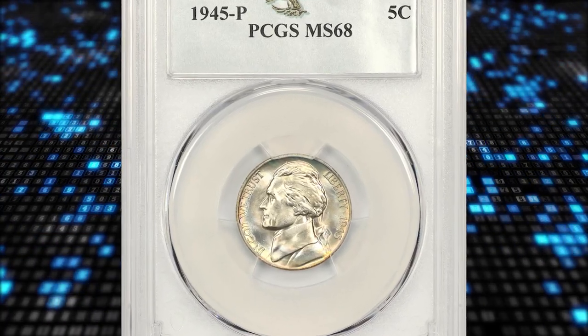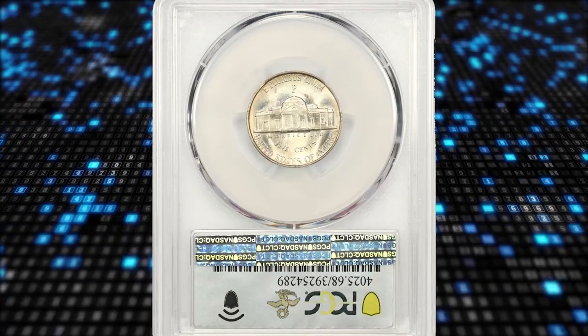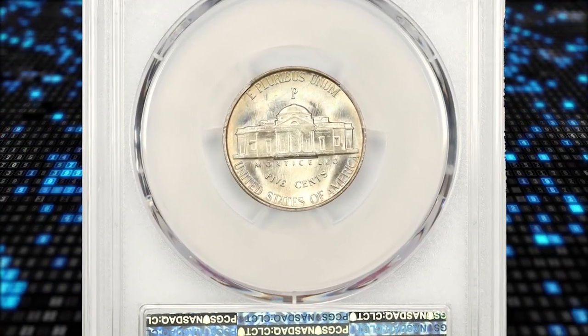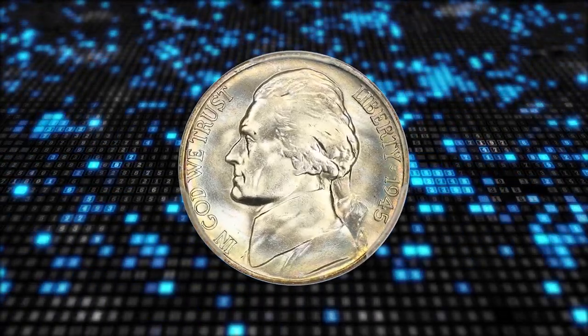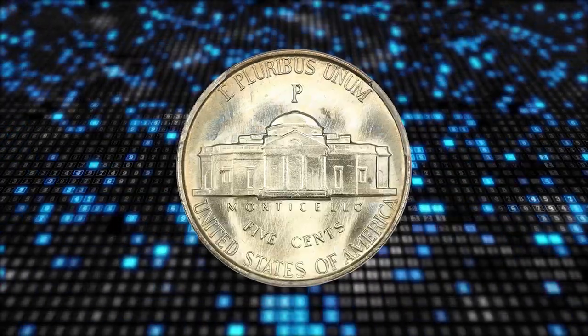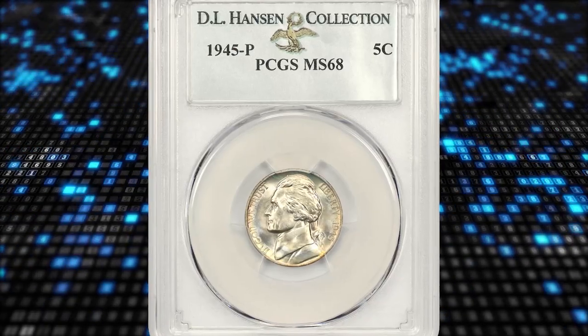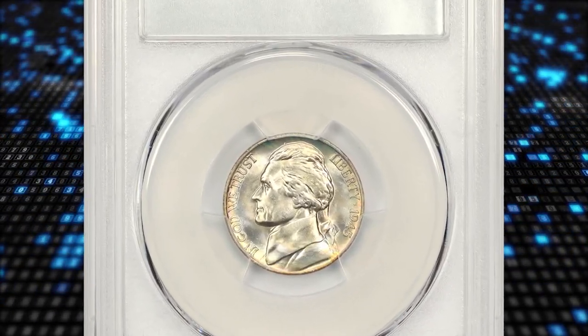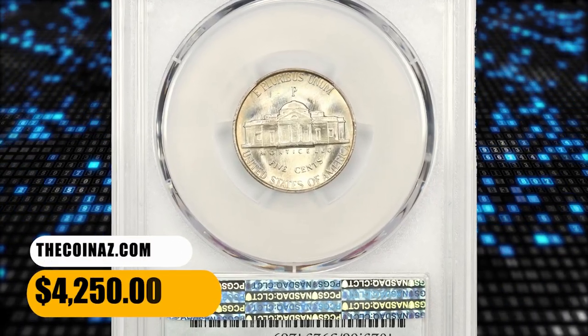Number 12: the 1945-P Jefferson Nickel in Mint State 68. This elusive specimen displays light album toning with no discernible marks or distractions. The huge mintage of 1945-P nickels seems to have led to rushed work of mediocre quality — most are not fully struck, and worn dies are frequently seen. This MS-68 gem ended up selling for $4,250.